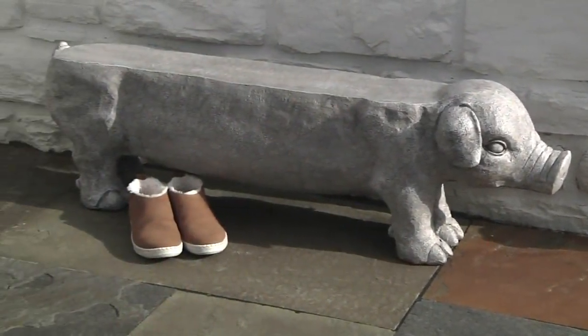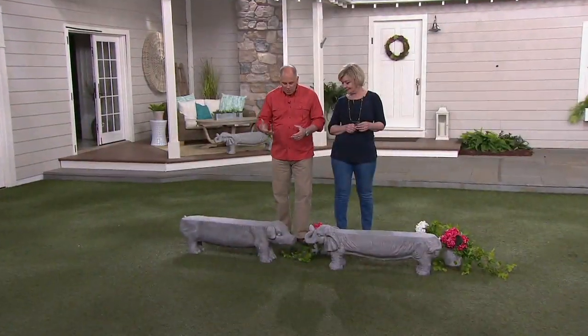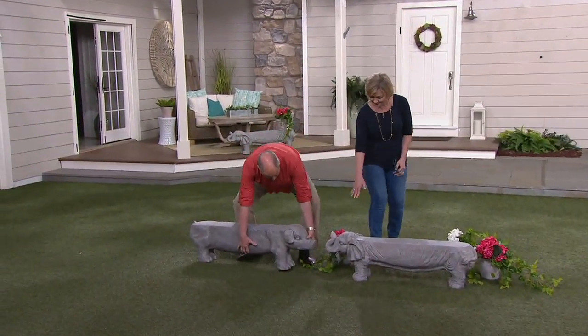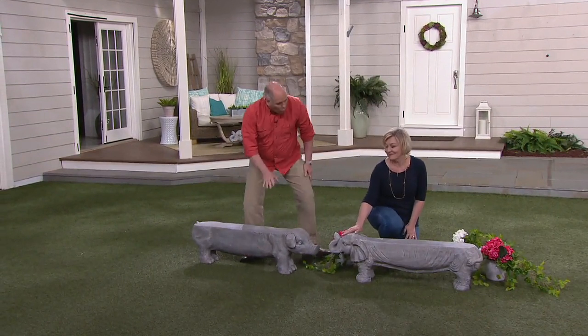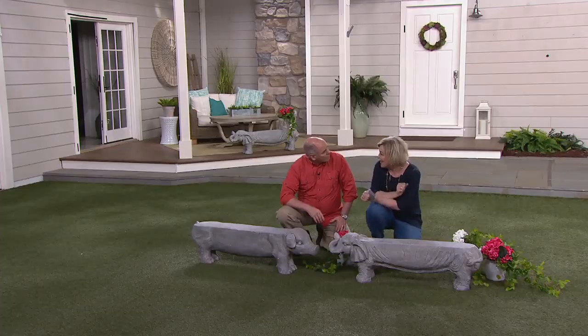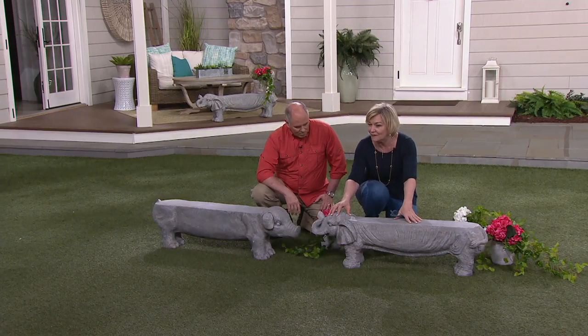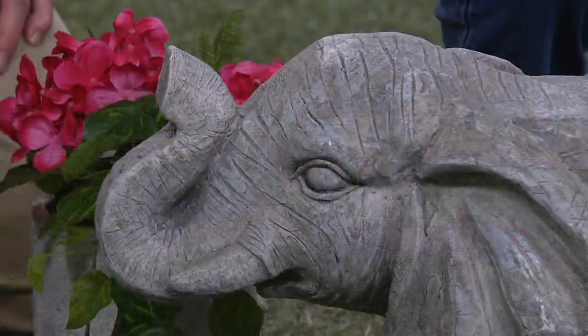These are adorable at $129. These are made of faux stone, but they've got some heft to them. They're made of magnesium and fiberglass — it's a fairly new material that we are just loving working with because it's a nice weight, nice and sturdy, and we can get a lot of depth and texture with it.